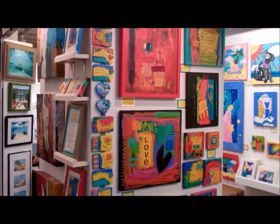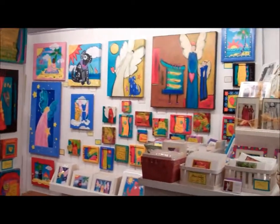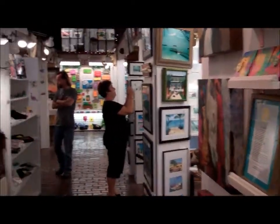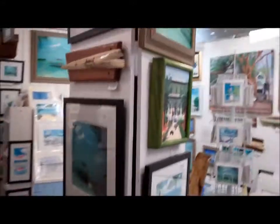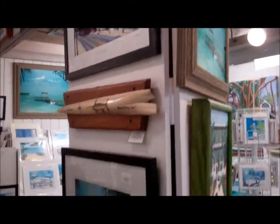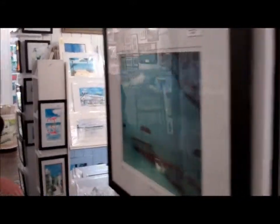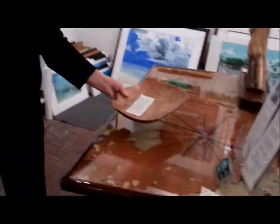This is Sonya Robinson's space and she is one of the original owners also. And moving on down the line, Mallie and Tommy are in this space. They do beautiful acrylics and watercolors and also wonderful woodwork. Tommy does that.